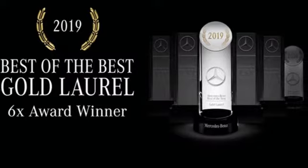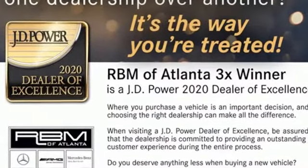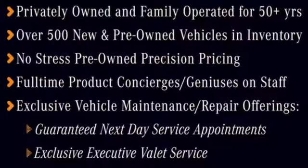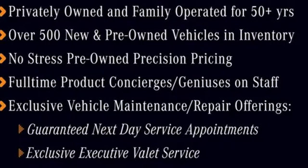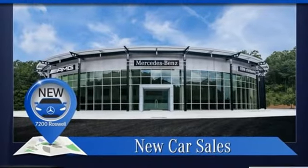It boasts an impressive list of features like these: intercooled turbo inline four-cylinder engine, four-wheel drive, integrated navigation system with voice activation, Wi-Fi hotspot,